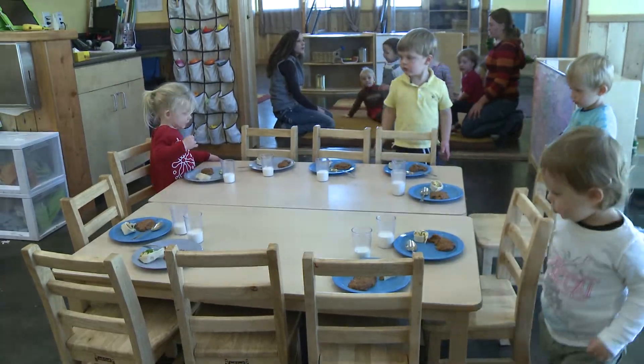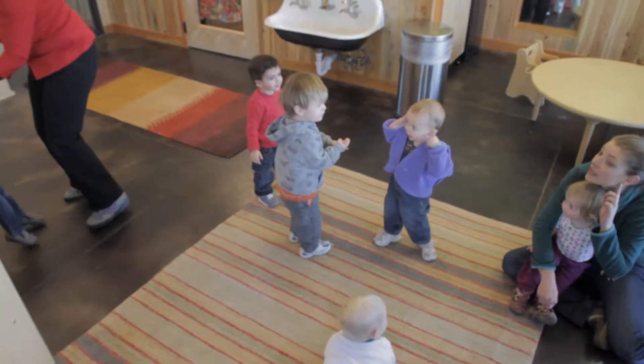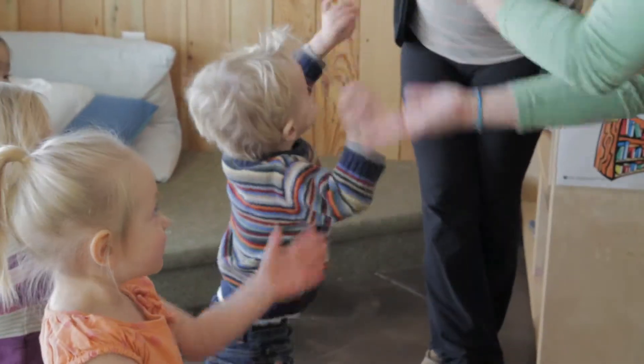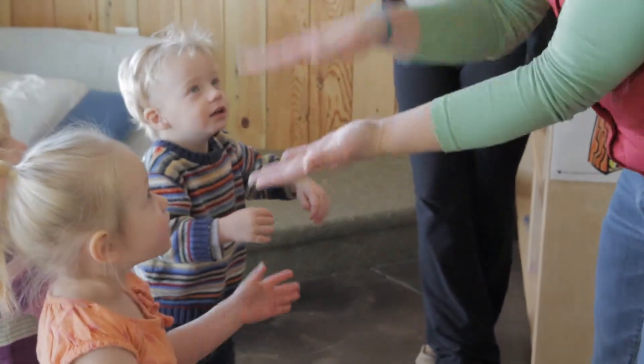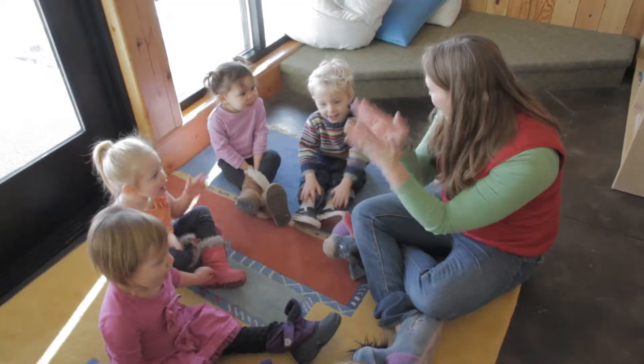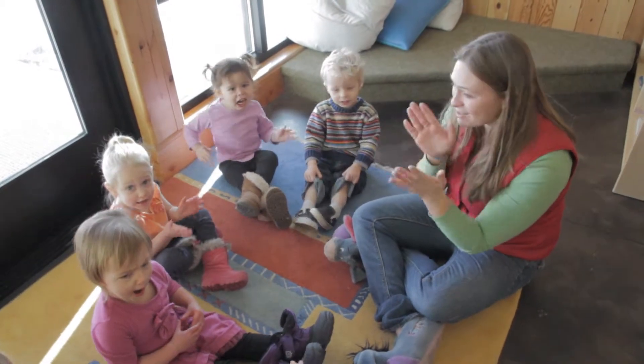Then we have breakfast and we have morning meeting. At morning meeting we sing songs, we do the calendar, we talk about who's there, we go over our fingers and fine motor skills, and then we have a large group activity and small group activities.